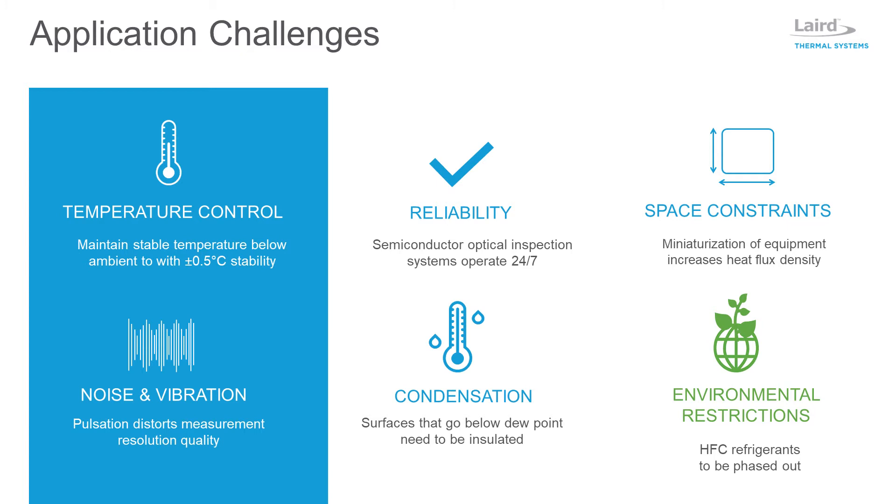Any object that goes below dew point needs to be insulated to prevent condensation from forming on cold surfaces. To minimize outgassing from insulation, it is recommended to seal optoelectronics in a vacuum package. As the industry continues to phase out the use of harmful refrigerants tied to ozone depletion and global warming, semiconductor manufacturers are looking for more environmentally friendly options. Thermoelectric chillers do not use any refrigerants, resulting in zero global warming potential.